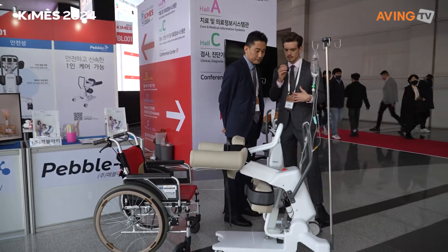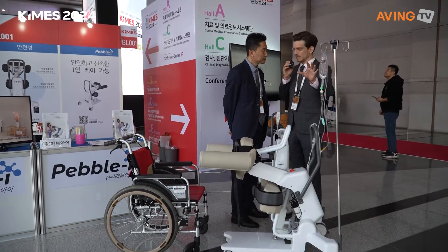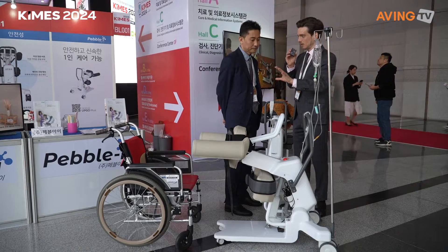Can you show me your products so we can understand what you're doing? I think it's easier to understand if I can see the product.